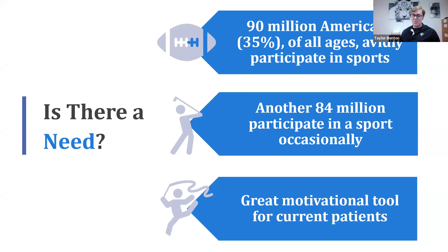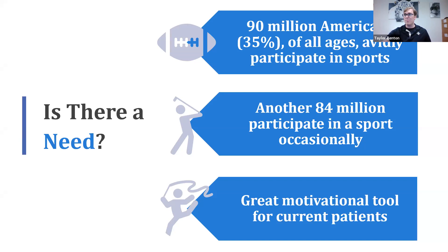Never assume that a high-level athlete — whether collegiate or professional — has had a comprehensive eye exam or has optimal visual skills. We see college and high school athletes with reduced acuity, incorrectly handled contacts, or reduced stereopsis, who have functioned well for so long because they are physically gifted. Don't make assumptions about even high-level athletes you see in your practice.